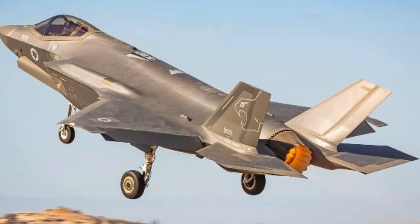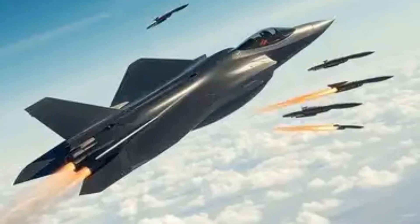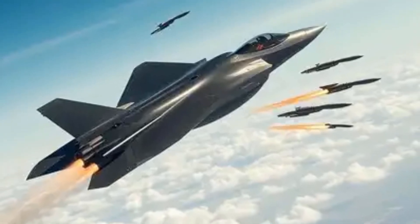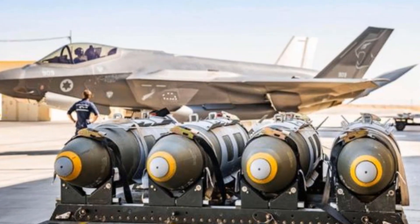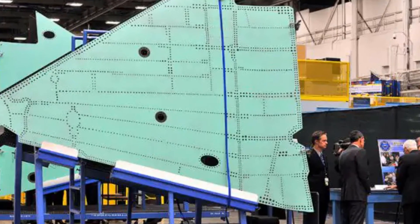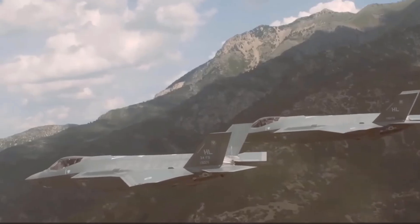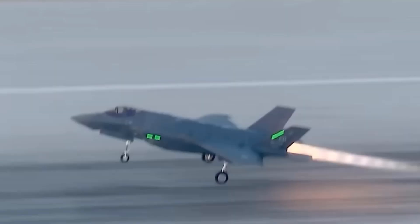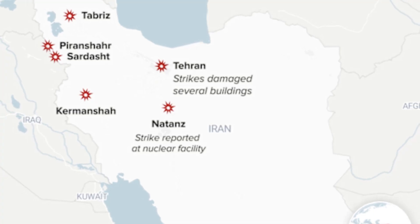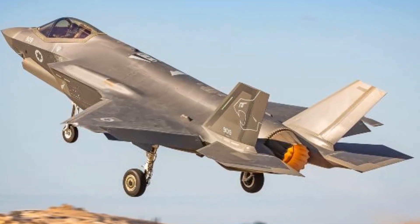Perhaps the most significant upgrade is operational independence. Unlike other F-35 operators, Israel has the unique right to modify its jets. That means it can integrate custom weaponry and develop mission software independently. It even manufactures its own F-35 wings domestically. Reports suggest Israel also added conformal fuel tanks — streamlined external tanks that increase range without sacrificing stealth. This would be key in reaching deep targets in Iran, like Natanz or Fordo, without mid-air refueling.